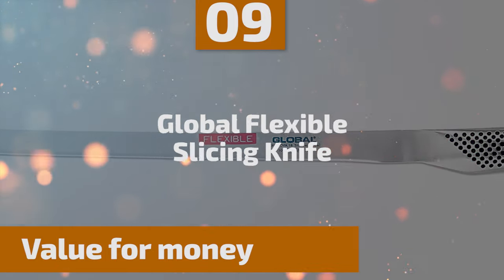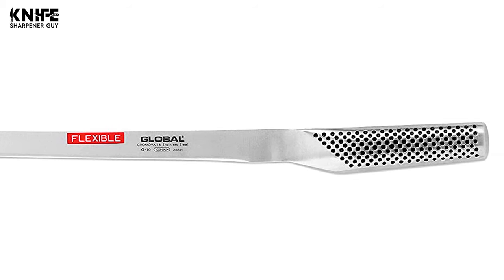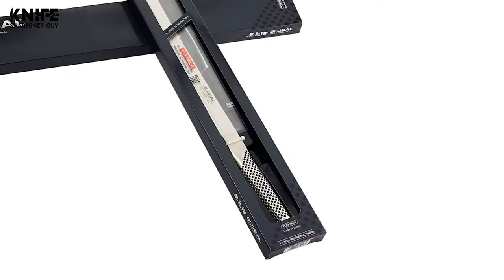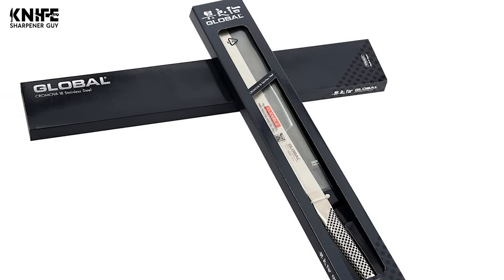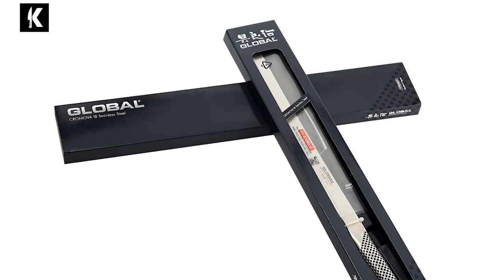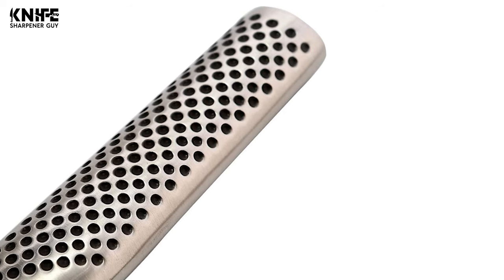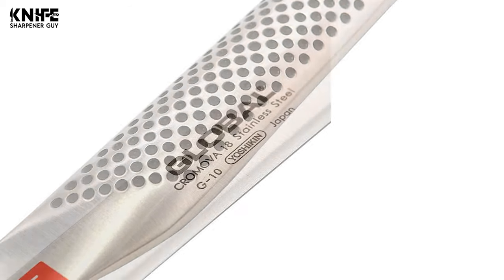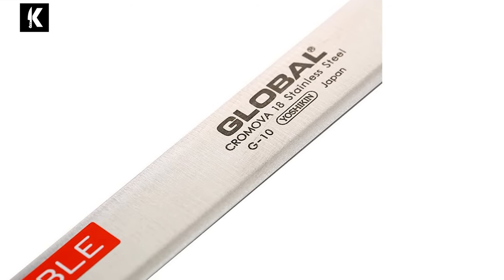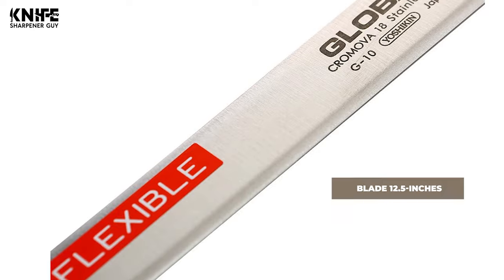Number 9: Global Flexible Slicing Knife. The Global Flexible Slicing Knife has two most innovative features: their edge and the way they are balanced. The edges are ground straight to a point rather than beveled, resulting in a dramatically sharper knife that stays sharper longer. The blade is made of CROMOVA 18 steel, which is a special mixture of molybdenum, vanadium, and chromium. The high chromium content gives the knives excellent resistance to rust and staining.